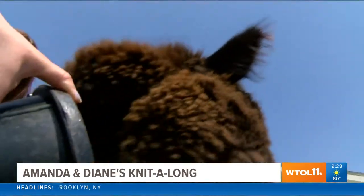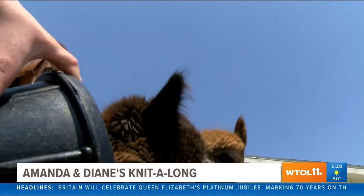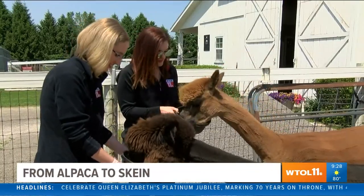Yeah, look at that little project. I think it's safe to say we made some friends at Sunny Mead Alpacas.